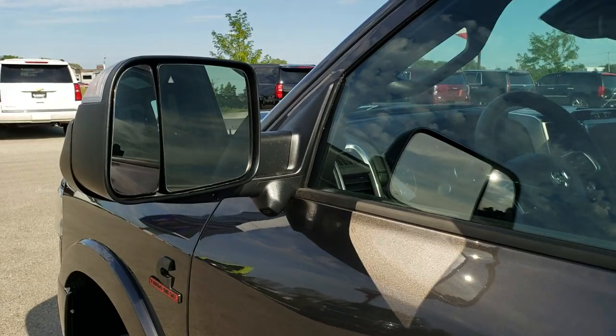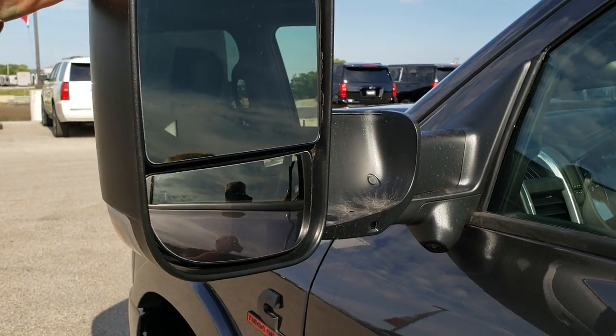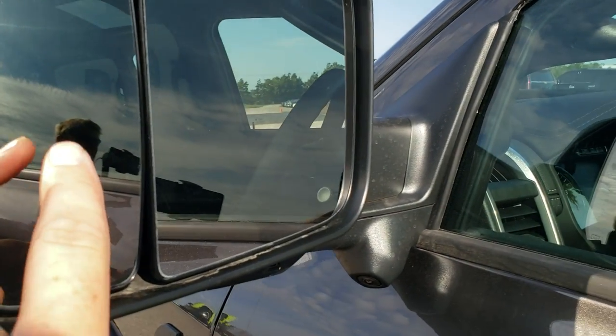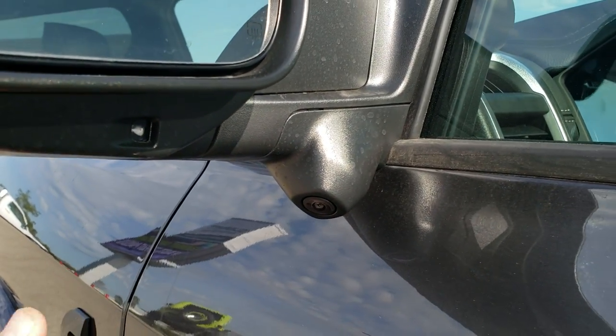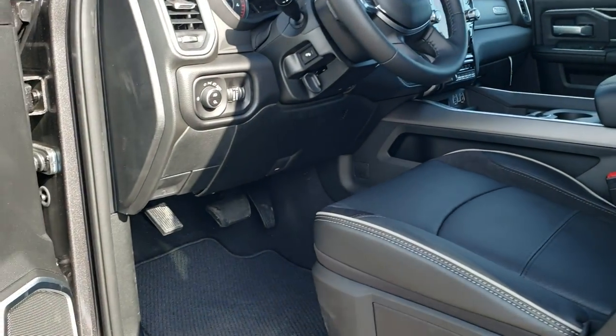You get the fold-out tow mirrors — they fold out like so and also power fold in. They have blind spot monitoring and LED side lights. These blind spot mirrors are power as well. You'll notice there's a camera there, so it has the side view camera, the 360 camera, and the cargo cam.